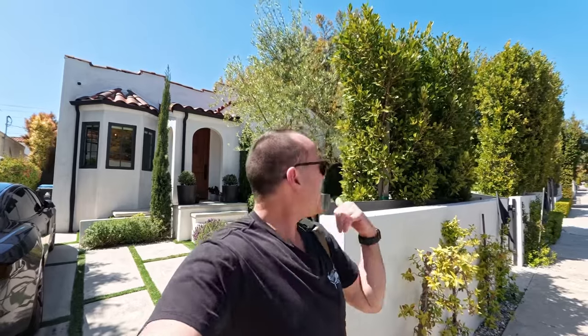Hey everybody, it's Josh from Big Goose Home Tours. We are here in the Beverly Groves Mellows District. I actually saw this house at a broker caravan and I thought you guys have to see this house. It is a stunner — one of the most beautiful houses I've seen in a long time and I wanted to show it to you.